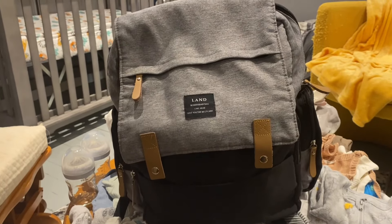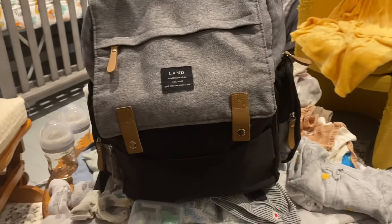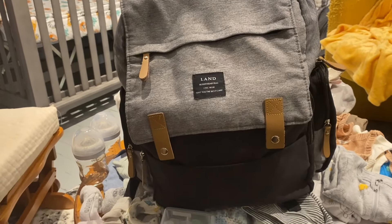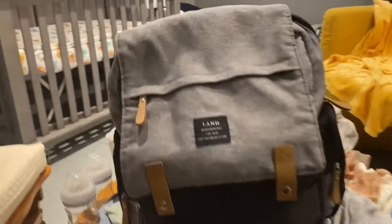Hey guys, I was just going through my baby's hospital bag and I thought it would be a cute video to go ahead and show you what I have packed. So I'm gonna do that today. This is the bag empty on top of everything that I had in it — it wasn't stuff-stuff full. There was definitely still some empty pockets and space for me to fit more items.